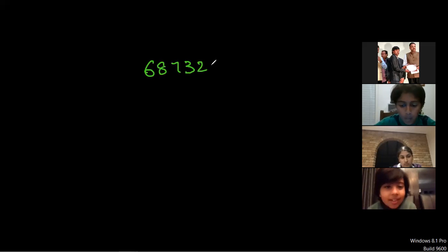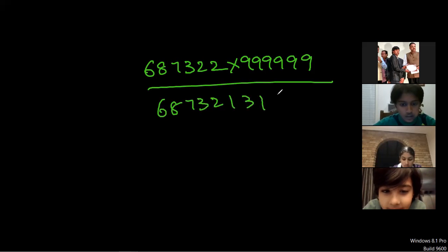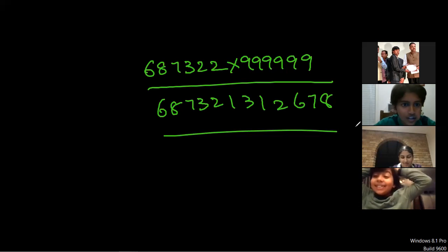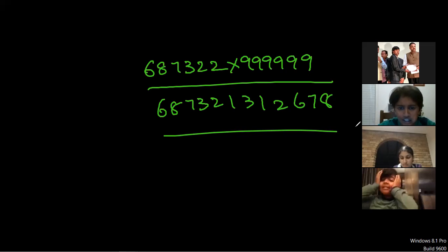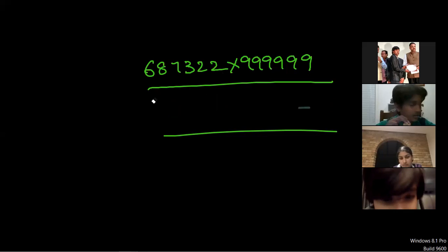Don't type yet — whenever I say one, two, three, start, you do it. [Race happens] I think you're still typing — I think it's correct. Six eight seven three one... nine three one two six eight — it's right, you're right! If you practice with the correct methods, you can solve faster than the calculator. This is called the equal number of nines method in Vedic math.